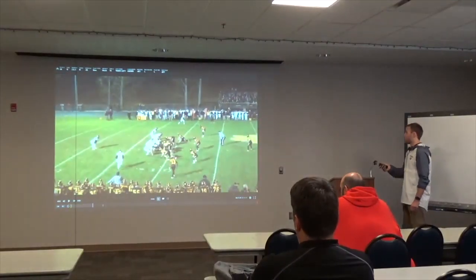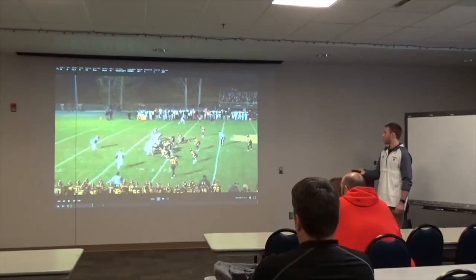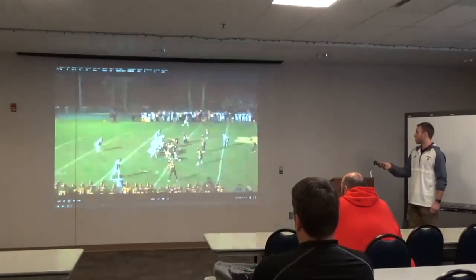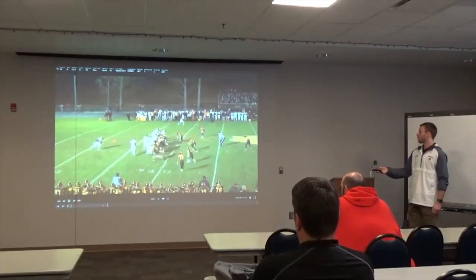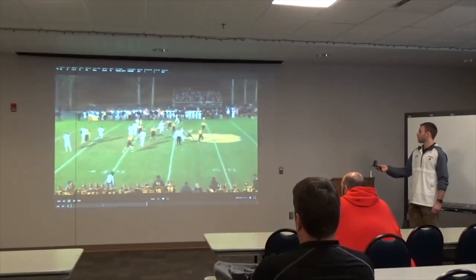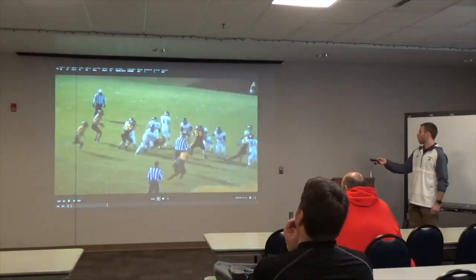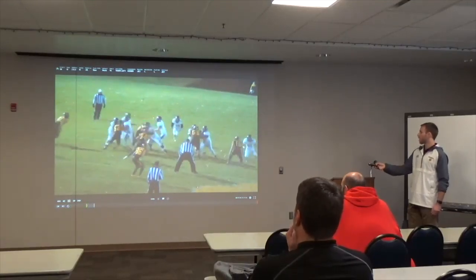Here's an under center look. This guy's going to iso fake frontside — that's going to hold this backer so he's not getting flow. The only guys we've got to worry about are the end, outside backer, and corner. We reach the end, he's got number two, he's got number one, and we're off on the edge. We don't get a great fake here by our super back — we want him full speed through the hole. But you can see it really holds number 34 on that iso fake; he's never going to get to the edge on our jet guy.